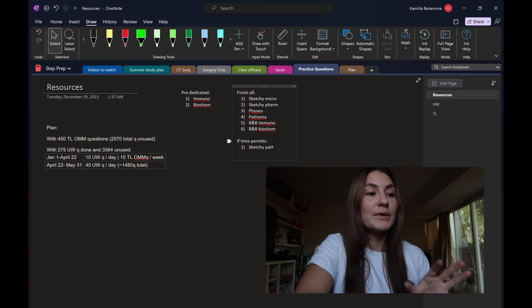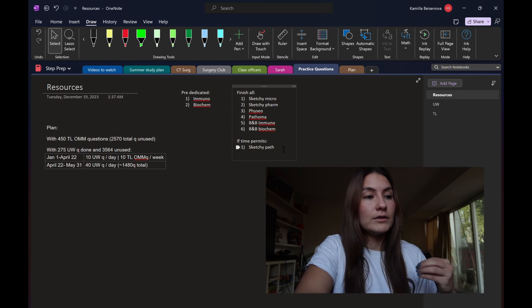And then if time permits, I also want to do a pass through all of Sketchy Path because pathology is so heavily tested on the STEP and Comlex.